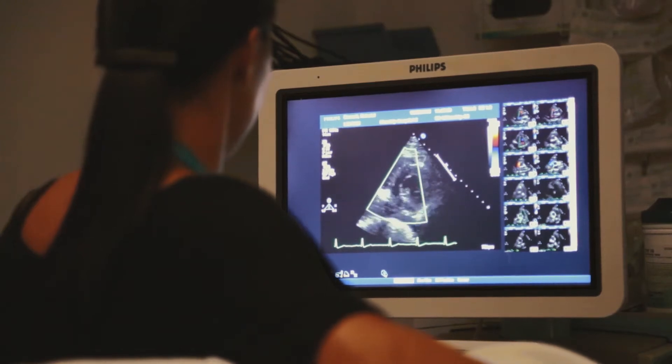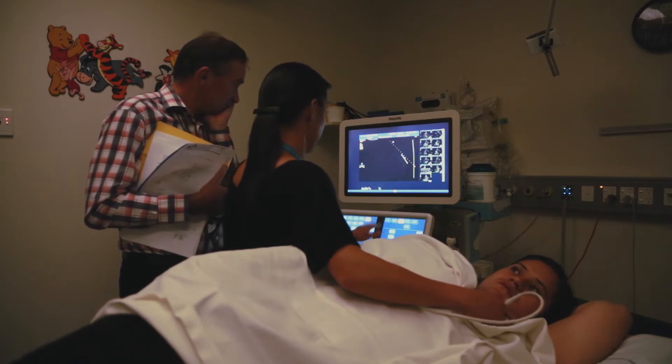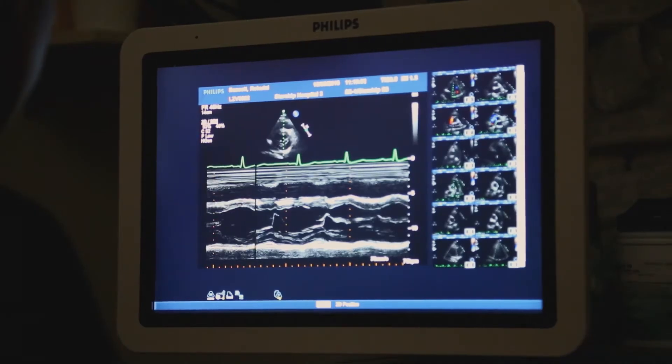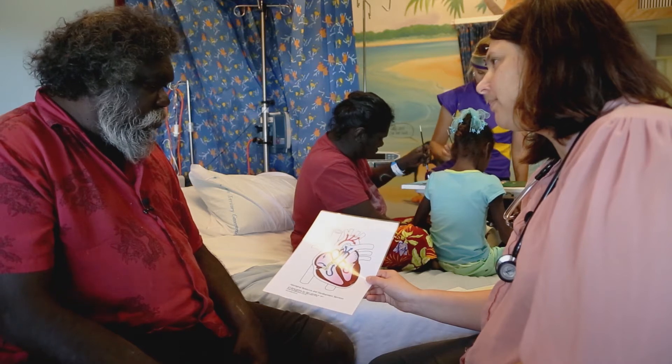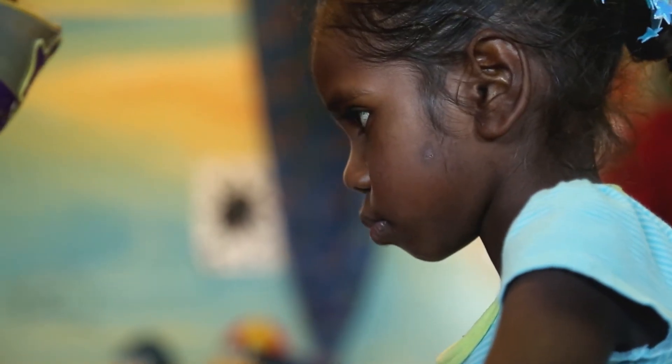We want to check the hearts of local children. If we find that they have rheumatic heart disease, we want to stop their hearts from getting sicker. We are asking for your permission to check your child in our project. You can say yes or no — it's up to you and your child.